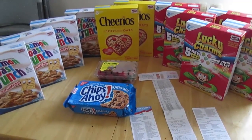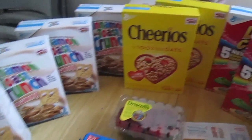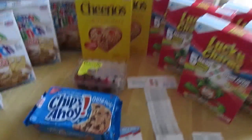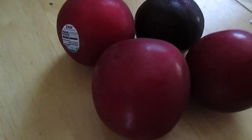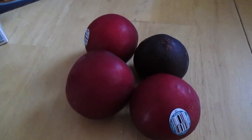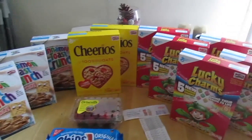Hey Extreme Clippers, thank you for tuning in. This is my Ralphs couponing haul from today. I picked up a total of 11 boxes of cereal, 1 carton of strawberries, 1 container of Chips Ahoy Cookies, and some ripe juicy plums which are on sale for $0.99 a pound.